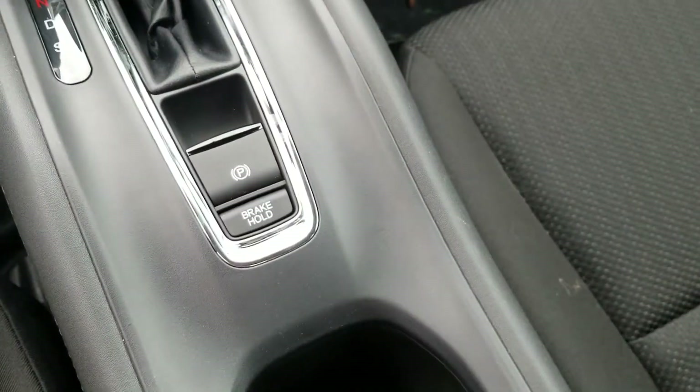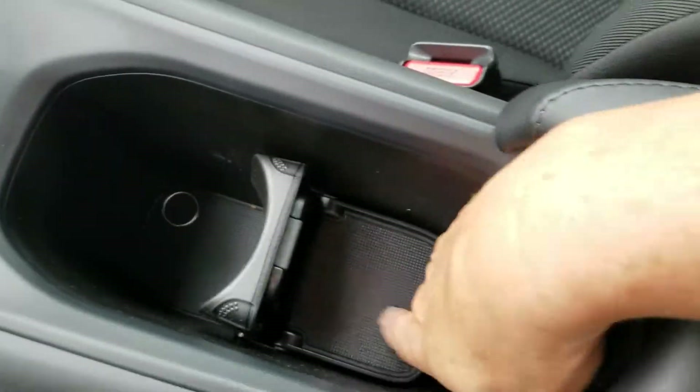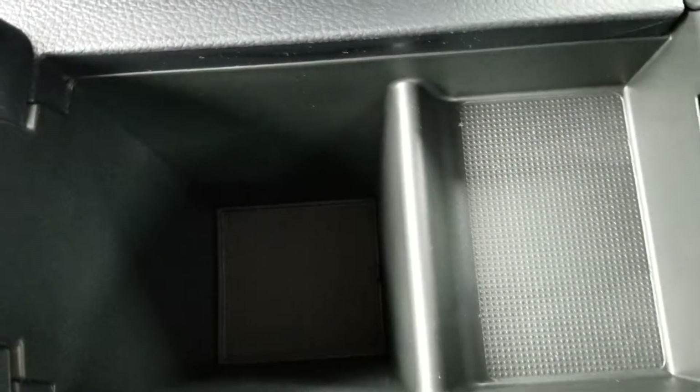Radio. Electronic parking brake. Brake hold. There's your cup holder — you can put these up to make more room, or take them right out. More space in the console right here.